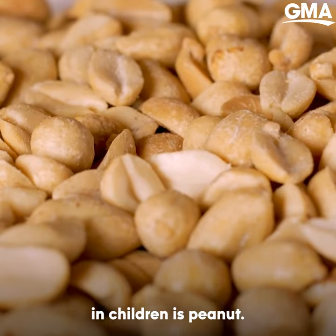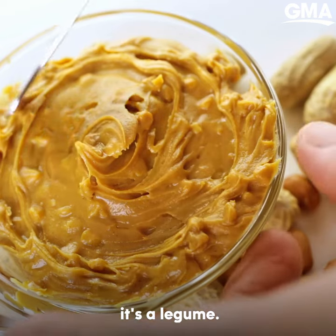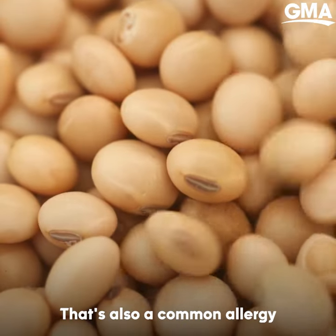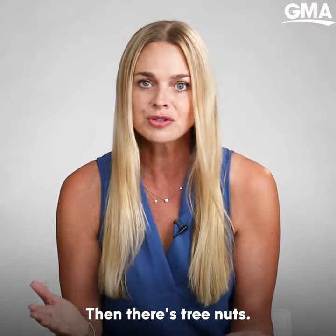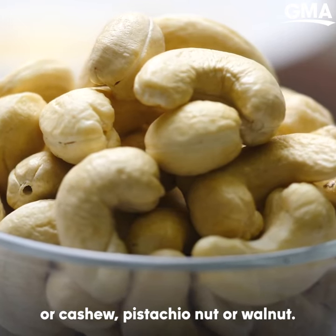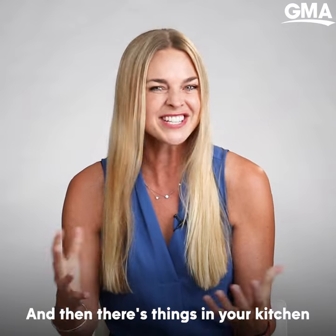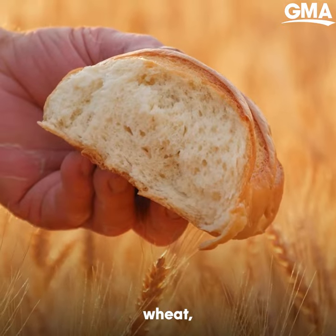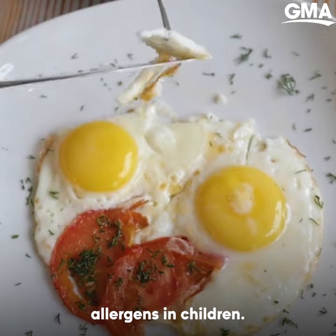Another common food allergy in children is peanut. Peanut's actually not a nut — it's a legume. There's another legume called soy that's also a common allergy you've likely heard of. Then there's tree nuts — things like hazelnut or cashew, pistachio or walnut. And then there's things in your kitchen that are pretty common too: dairy, wheat, and egg. Those are also common allergens in children.